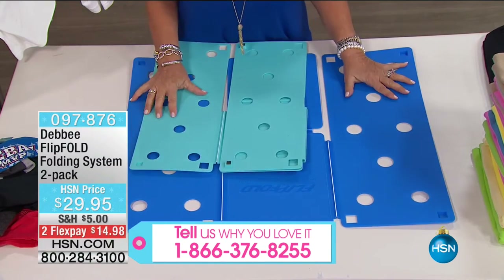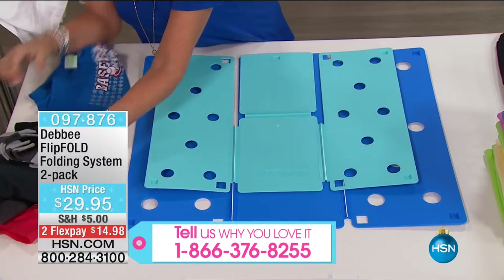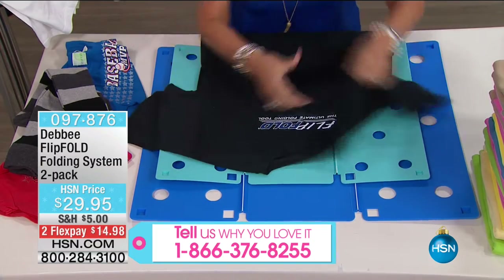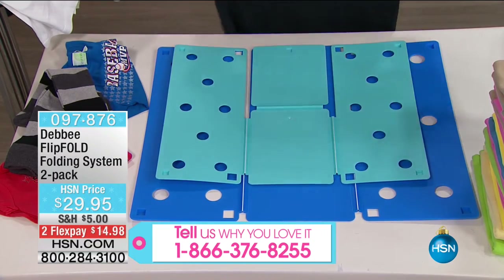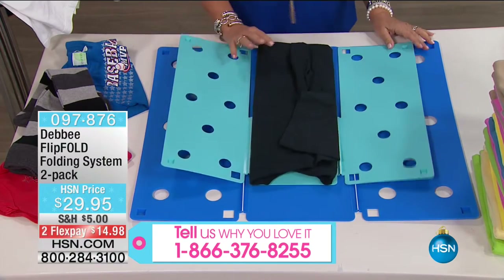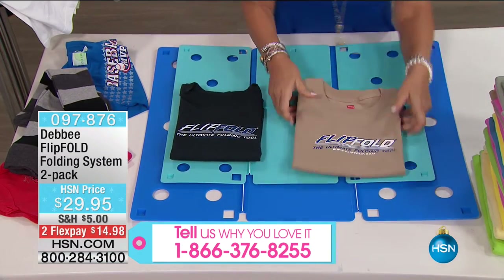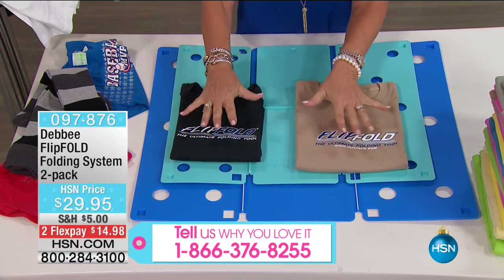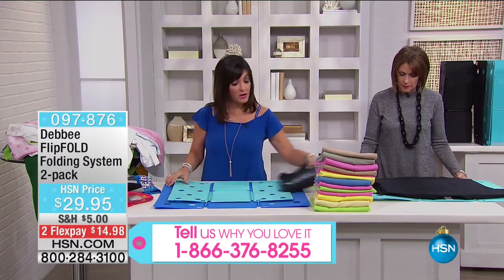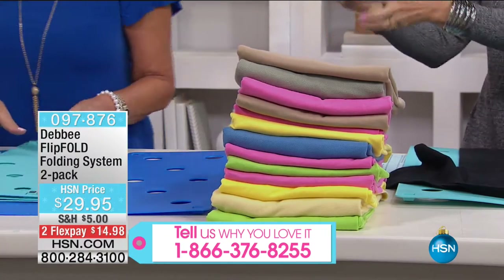Your choices are one regular size and one junior. The junior just folds to a smaller dimension — 7 by 10 — while regular is 9 by 12. If you have smaller drawers or you're packing, you might want the regular and junior. This is a junior fold of an adult large shirt — flip, flip, flip, and fold. I like it for smaller towels and dish towels. It folds kids' clothes as well.